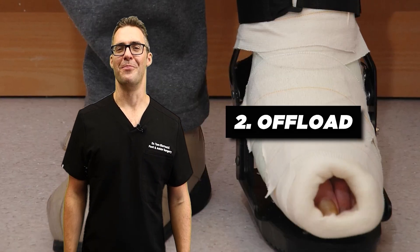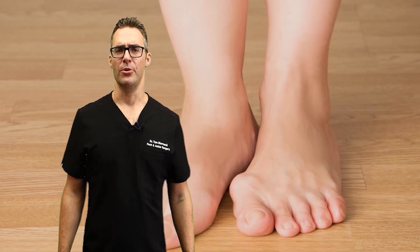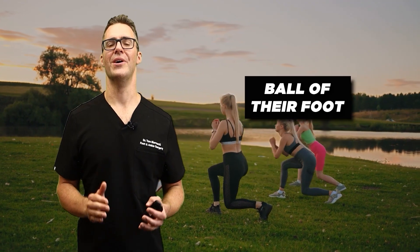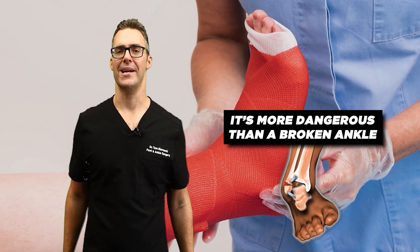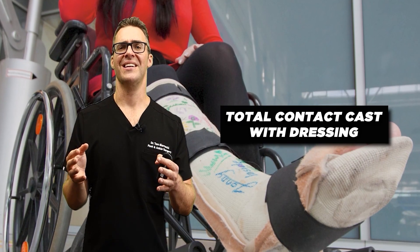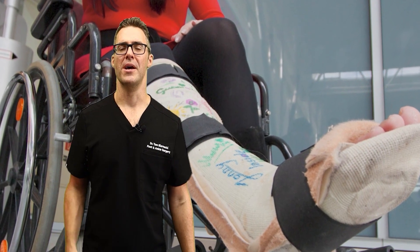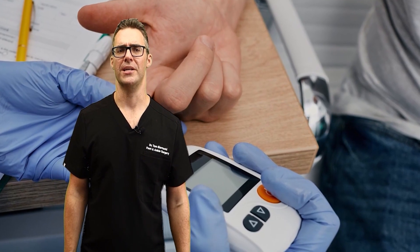The next thing is offloading. You should have absolutely no pressure on that wound. The single biggest problem I see is deformities — tight knees, tight backs, tight hips — people lean all their body weight into their ball of foot, heel, right where that wound is. You have to treat this like an emergency; it's more dangerous than a broken ankle, but you'd wear a cast for a broken ankle. I love to use a surgical shoe to get pressure off if it's a toe. If it's on the heel, bottom of the foot, or ankle, a total contact cast with a dressing changed once or twice a week keeps pressure off that wound rapidly. For most people, that gets it healed up, especially if diabetes and other health conditions are controlled.